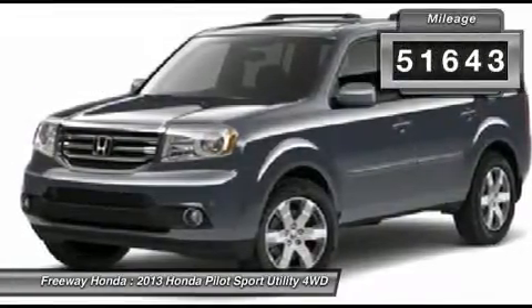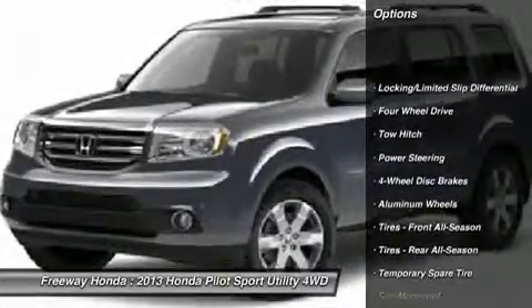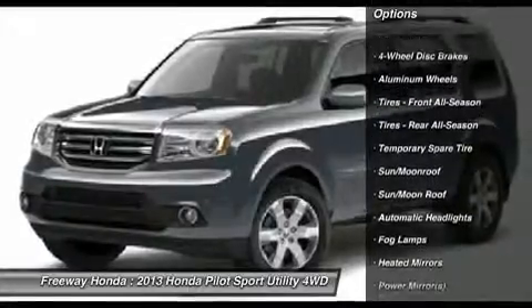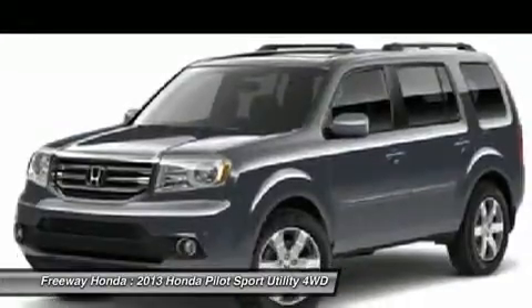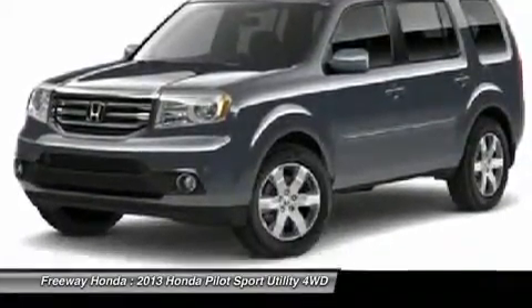Here are some of this vehicle's great options: steering wheel audio controls, tow hitch, power passenger seat, power liftgate, adjustable steering wheel, power steering, four-wheel disc brakes, keyless entry, hard disk drive media storage, and aluminum wheels. Come take a test drive today.